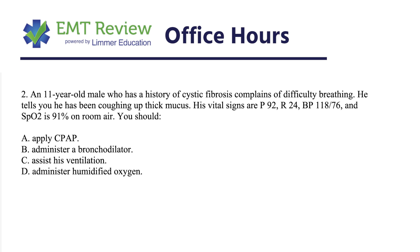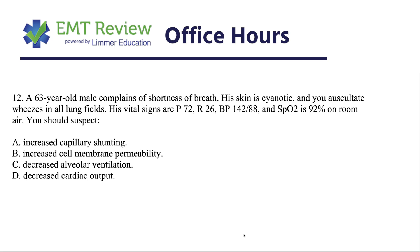A 63-year-old male, complaints of shortness of breath. His skin is cyanotic and you auscultate wheezes in all lung fields. He has difficulty breathing, he's cyanotic — which shows hypoxia — he's at 92%, and wheezes indicate bronchoconstriction, which limits the amount of oxygen getting to the alveoli. His pulse is surprisingly not very high, respiratory rate is high, blood pressure appears adequate, and saturation's on the low side.